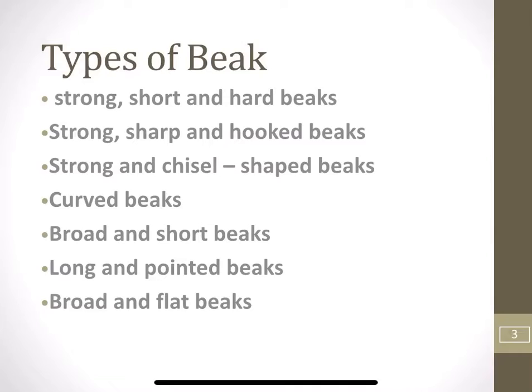Types of beaks: Strong, short and hard beaks; Strong, sharp and hooked beaks; Strong and chisel-shaped beaks; Curved beaks; Broad and short beaks; Long and pointed beaks; Broad and flat beaks.